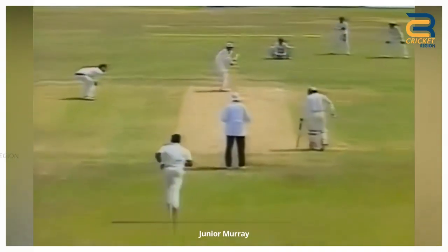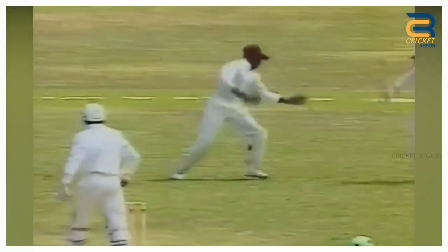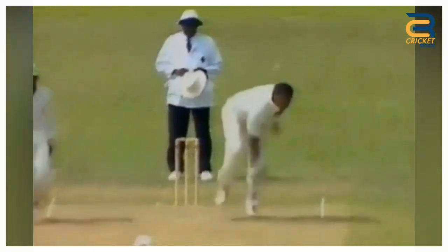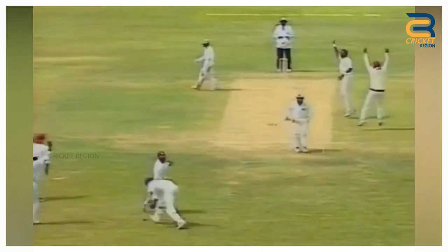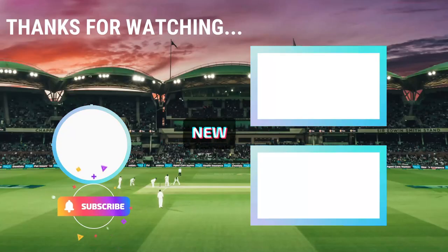Number 1. Junior Murray was a wicketkeeper who played for the West Indies cricket team in the 1990s and early 2000s. During the Pakistan tour of West Indies' first test at Port of Spain in 1993, Murray dropped an easy catch of Aamir Sohail's when he was on 17. Sohail went on to score 55 runs. However, West Indies won by 204 runs in this match.